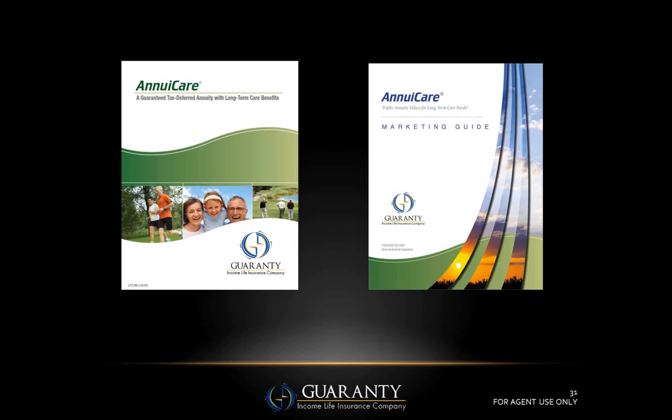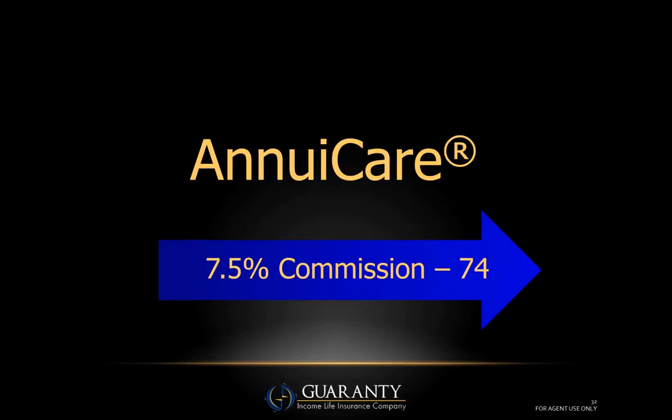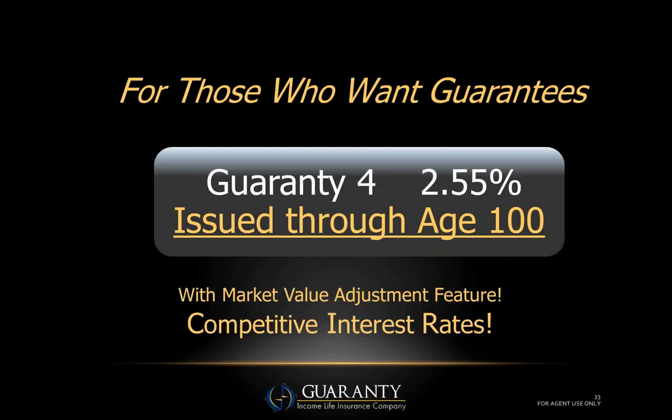These are the two brochures you'll want to get from AIM right away: the AnnuaCare brochure, which walks you through the concept right through to the sale; and for technical questions, the AnnuaCare marketing guide, which lists the medications they'll accept and won't accept and physical conditions that would make someone ineligible. Also worth mentioning: AnnuaCare 10 commissions are seven and a half percent through age 74, reducing to five and a half percent at age 75 — a fair, comparable commission.